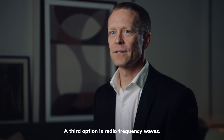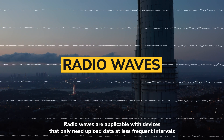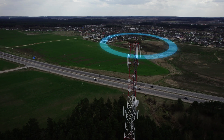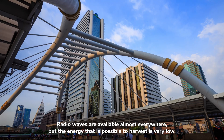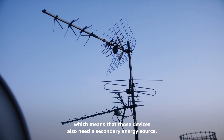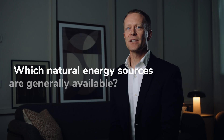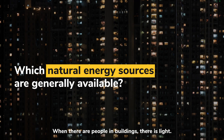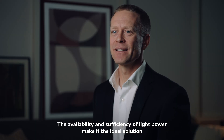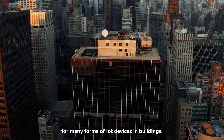A third option is radiofrequency waves. Radio waves are applicable with devices that only need to upload data at less frequent intervals, for example once a month. Radio waves are available almost everywhere, but the energy that is possible to harvest is very low, which means that those devices also need a secondary energy source. So then, which natural energy sources are generally available? When there are people in buildings, there is light. The availability and sufficiency of light power make it the ideal solution for many forms of IoT devices in buildings.